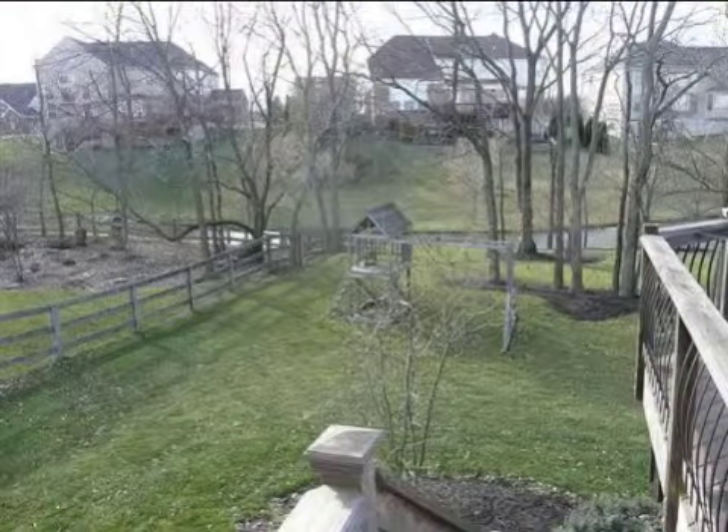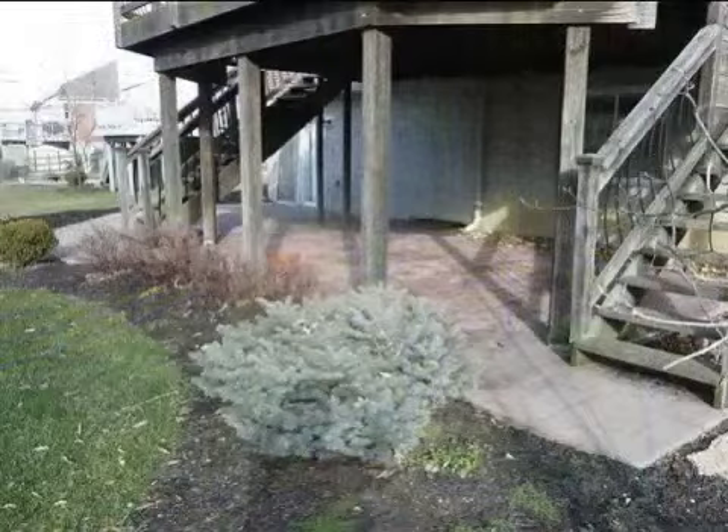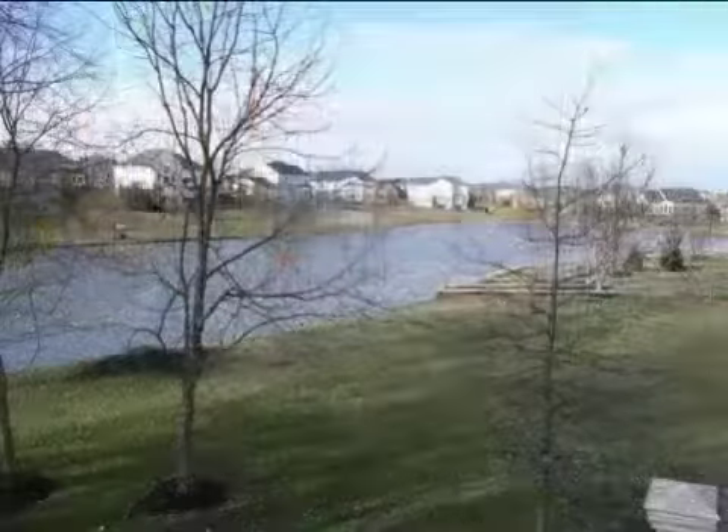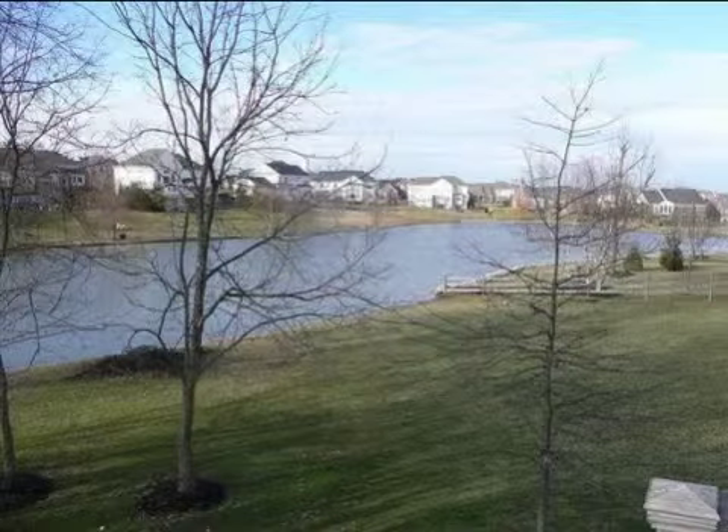Interior features of this property include walk-in closets, carpeted flooring, a fireplace, a formal dining room, an eat-in kitchen, central air conditioning, natural gas heat, and a finished basement.